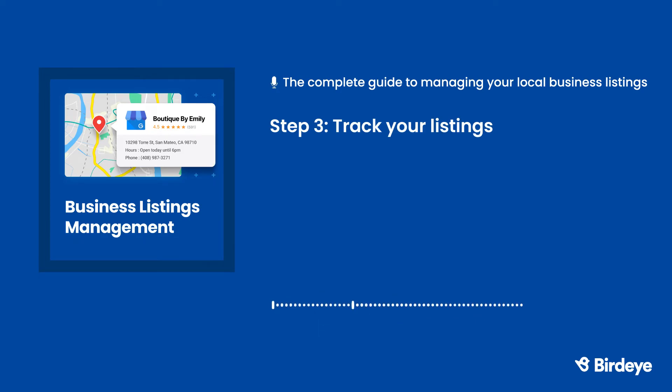Step 3: Track your listings. Just because you've corrected your listings once doesn't mean you're finished. New business listings are added every day, and if your business address, phone number, or operating hours change, you'll need to quickly update this information across all of your listings. Consistently tracking your listings helps guarantee your NAP data is correct across the internet.